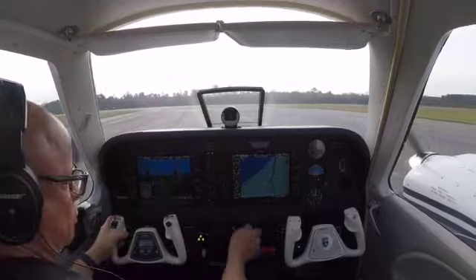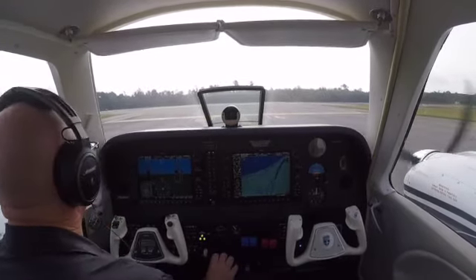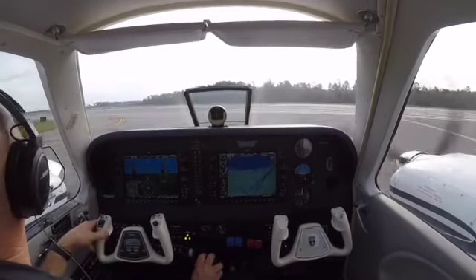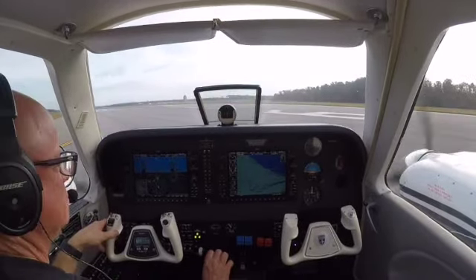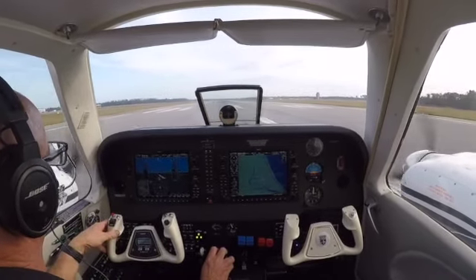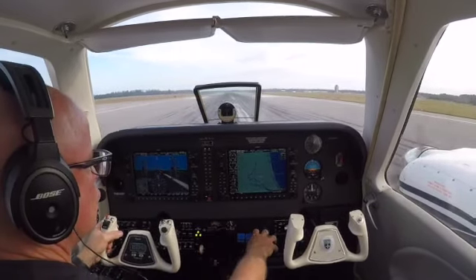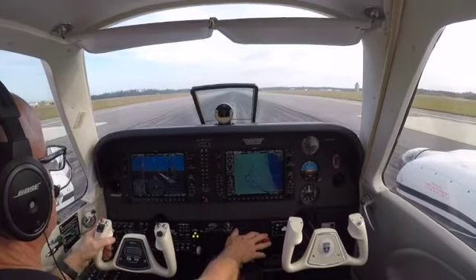Alright, here we go. I see the regional out there. Closer than 4 miles, so we'll boogie. They're lined up, more gas on it. Alright, power is set, everything's in the green.